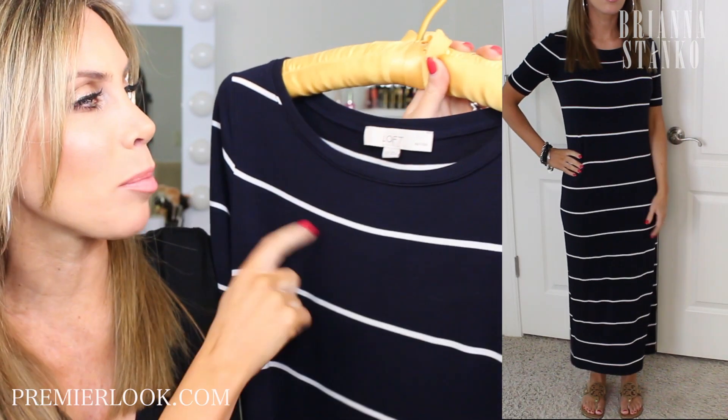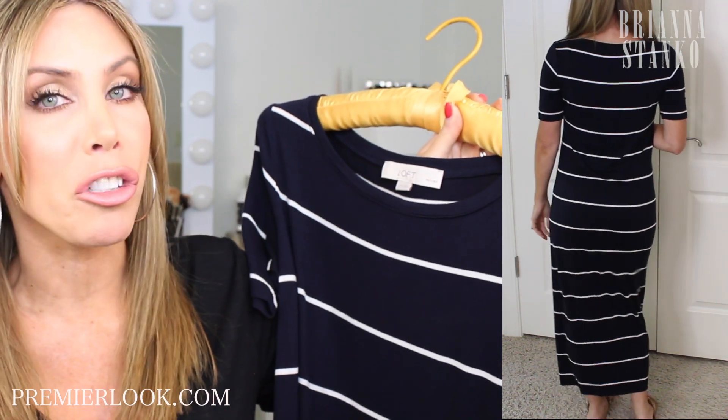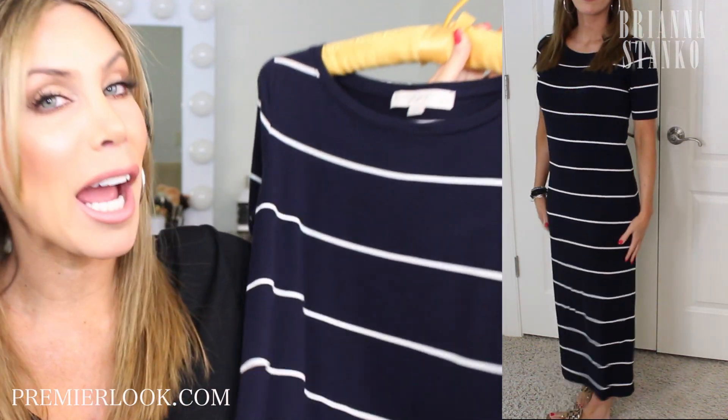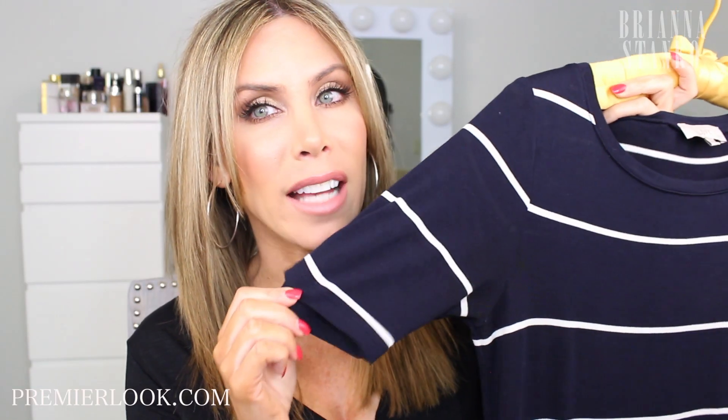My sister got me into Ann Taylor Loft. The thing that I really like is they have petite sizing for a lot of their dresses, so their maxi dresses I don't have to get hemmed — they're already the perfect length. I also love that it has sleeves. A lot of maxi dresses are sleeveless, so this one just covers up the arm a little bit. I've been wearing the heck out of this already and love it.